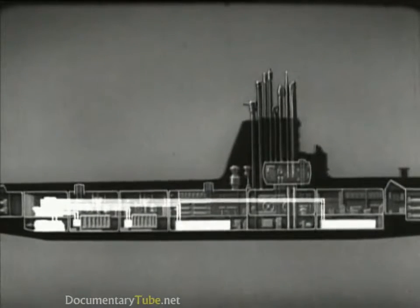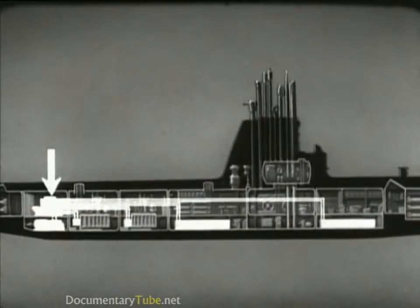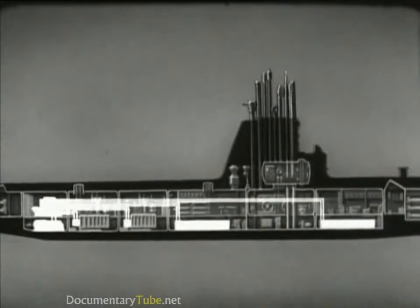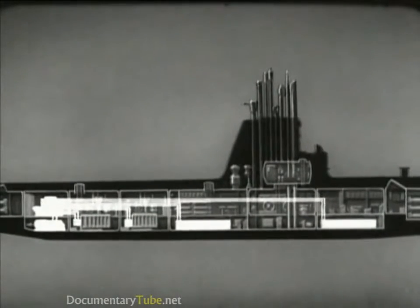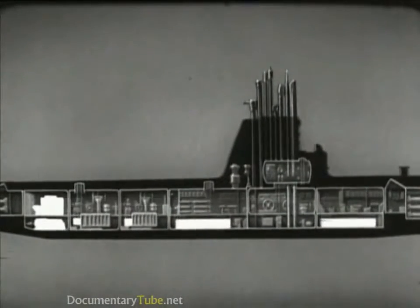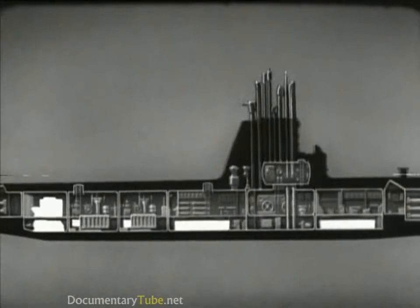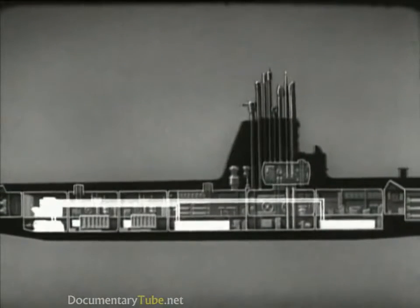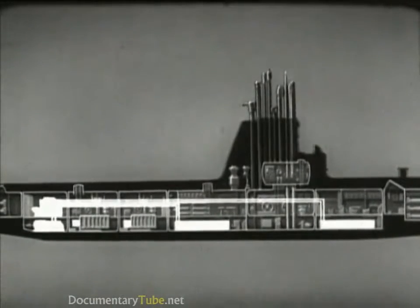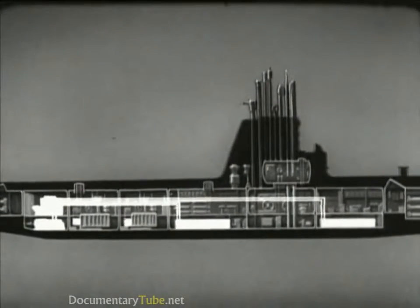The power is distributed through the main propulsion control cubicle, from where it is sent to motors, to batteries, or to both simultaneously. When submerged and not snorkeling, the main storage batteries provide the power to drive the main motors. These batteries also give power to various electrical auxiliaries and for ship's lighting.